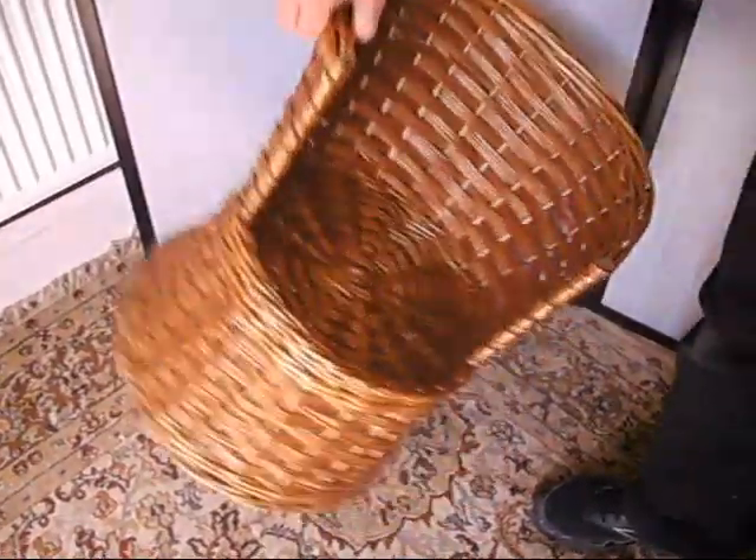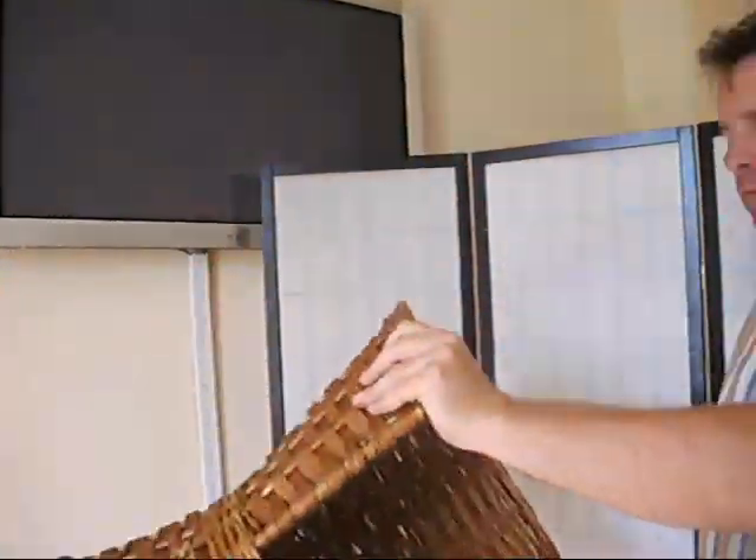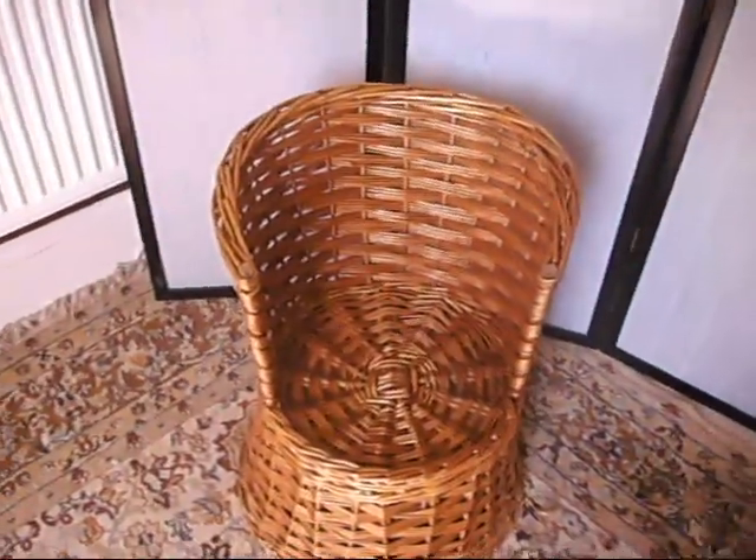I quite like the idea of using it as a crown — a sort of head of a crown — to make a sort of wicker man sculpture. Put it on your head, Phil. Let's just have a look. Yeah, look at that. Oh yeah, it'd look great — it would look brilliant! In fact, if we haven't sold it by Bonfire Night, it probably will.